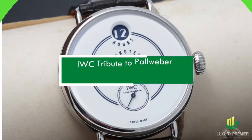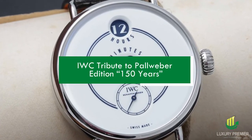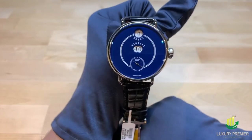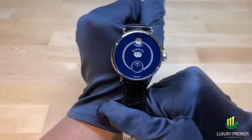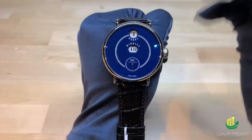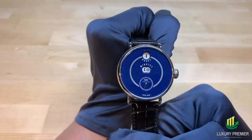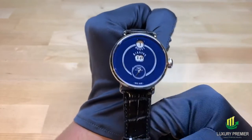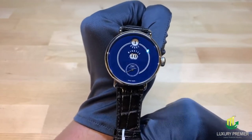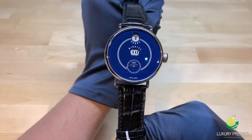IWC Tribute to Paul Weber Edition 150 Years. This IWC pocket watch, which aims to break conventions and challenge norms, has been described as innovative, unorthodox, and fantastic. You can count on this timepiece to turn heads, since it has rewritten the laws of pocket watches. This limited-edition IWC timepiece commemorates the brand's first Paul Weber pocket watch, which was created in 1884. There are only 50 of these timepieces still in existence. It has an 18-karat gold casing, a lacquered white dial, and a power reserve of 60 hours.